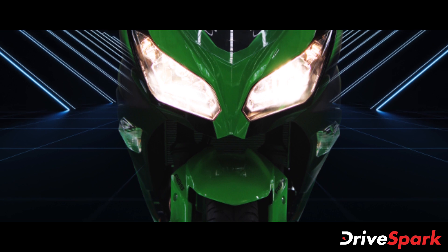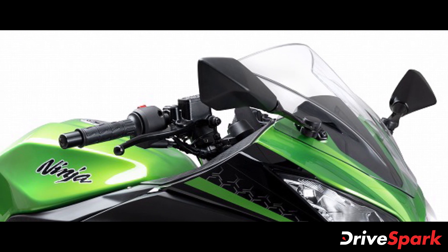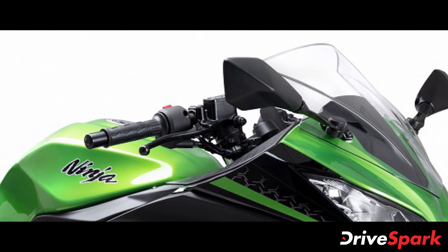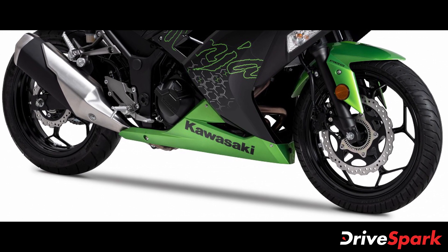The motorcycle weighs in at 179 kgs and comes with a 17-litre fuel capacity. The 2021 Ninja 300 BS6 also rides on 17-inch alloys at the front and rear with 110x70 and 140x70 tyre profiles.